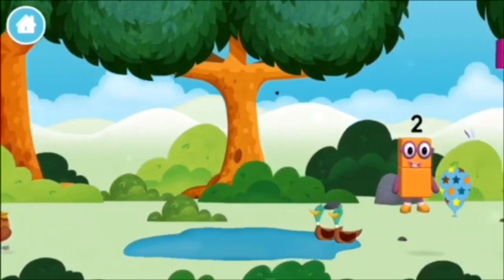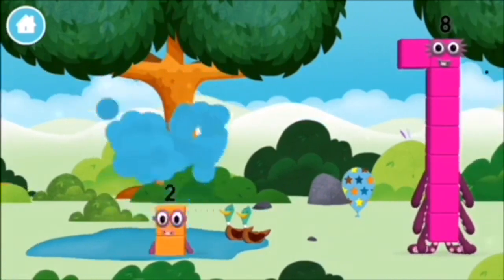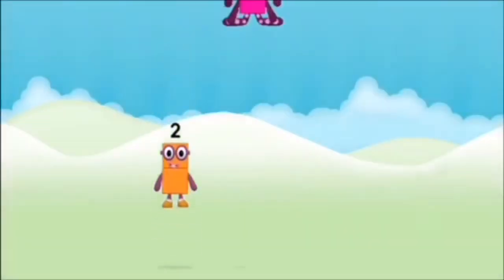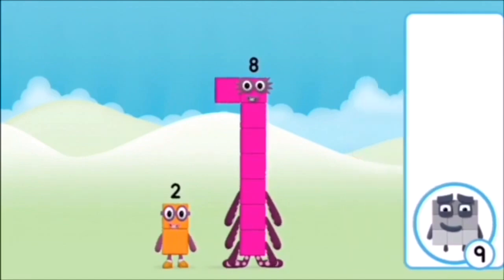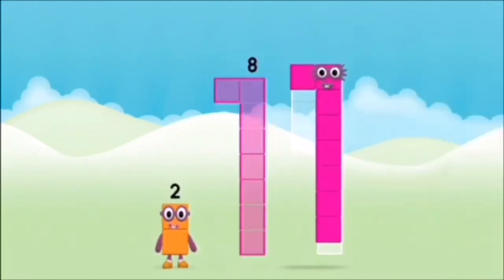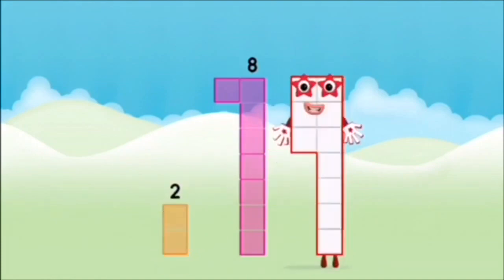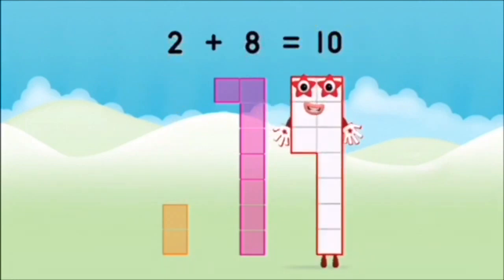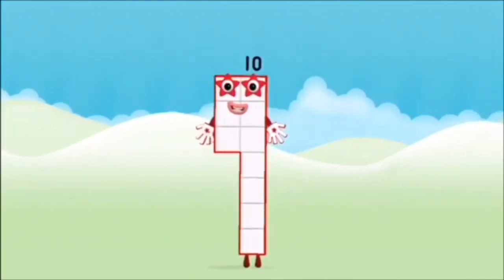Which number block did you find? Which number block do you think adding these together will equal? Hmm, let's find out. Can you add the number blocks together? 8, 2. 2 plus 8 equals 10. Brilliant! You made number block 10.